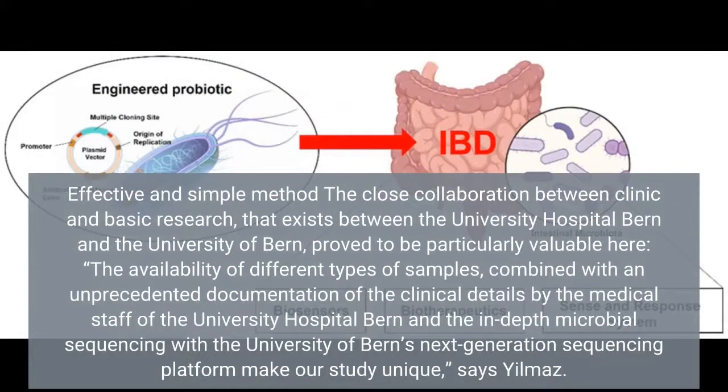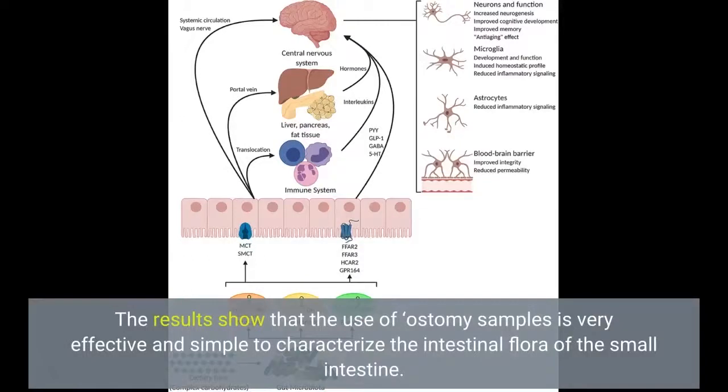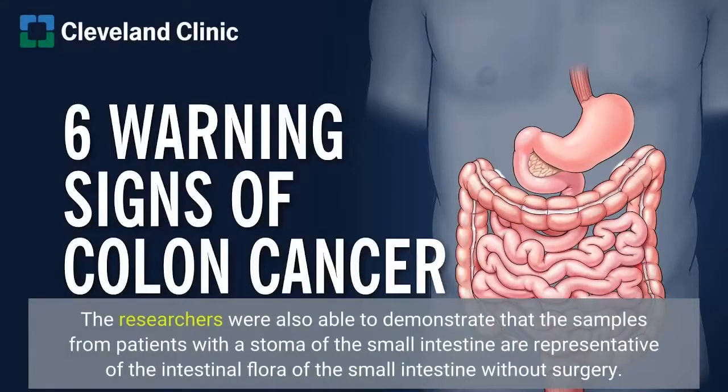The close collaboration between clinic and basic research that exists between the University Hospital Bern and the University of Bern proved to be particularly valuable here. The results show that the use of ostomy samples is very effective and simple to characterize the intestinal flora of the small intestine. The researchers were also able to demonstrate that the samples from patients with a stoma of the small intestine are representative of the intestinal flora of the small intestine without surgery.